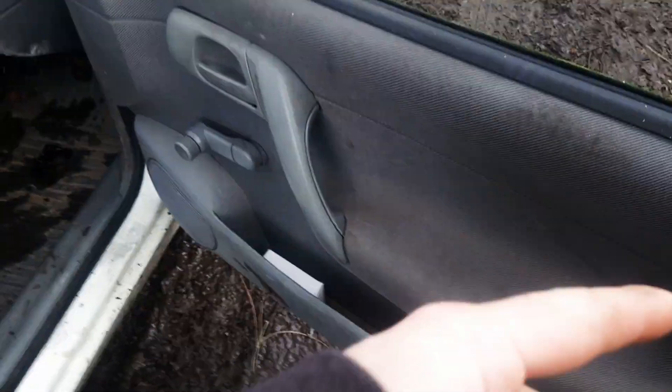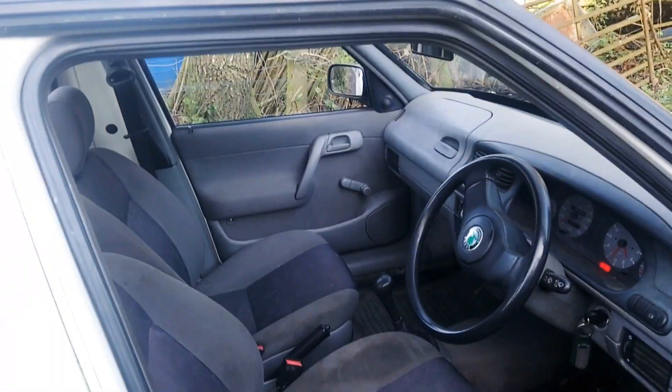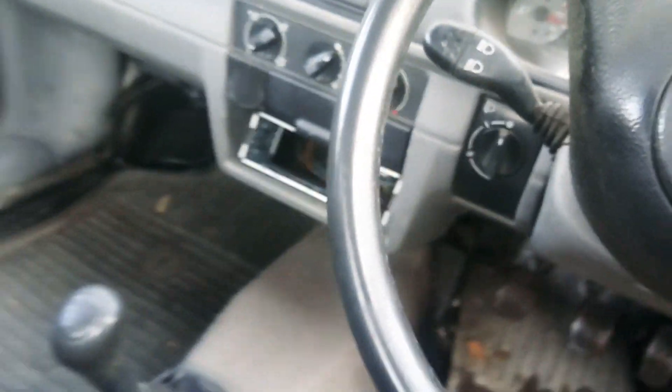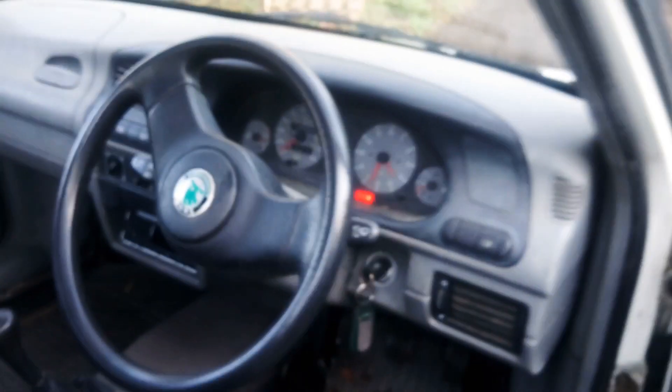The one thing that has to be done on it is there's some new door locks in there which need to go on. I might fit them later if I get a chance. No stereo. To be honest you don't hear anything when you're driving this thing anyway.